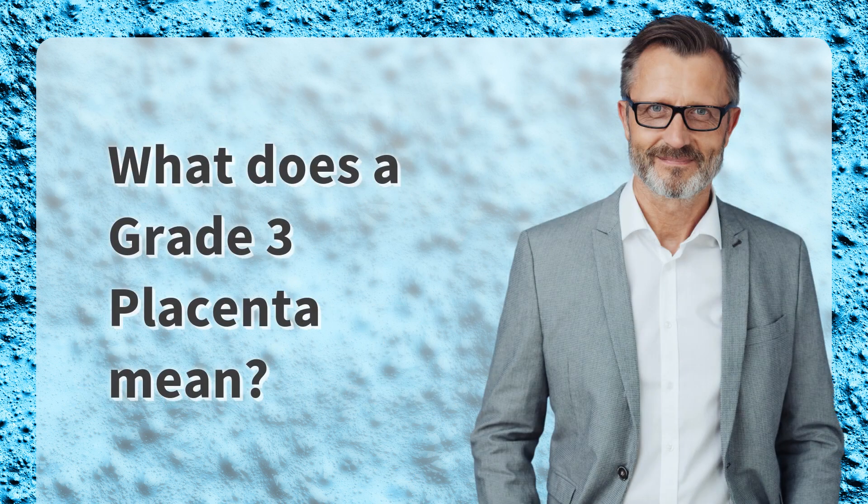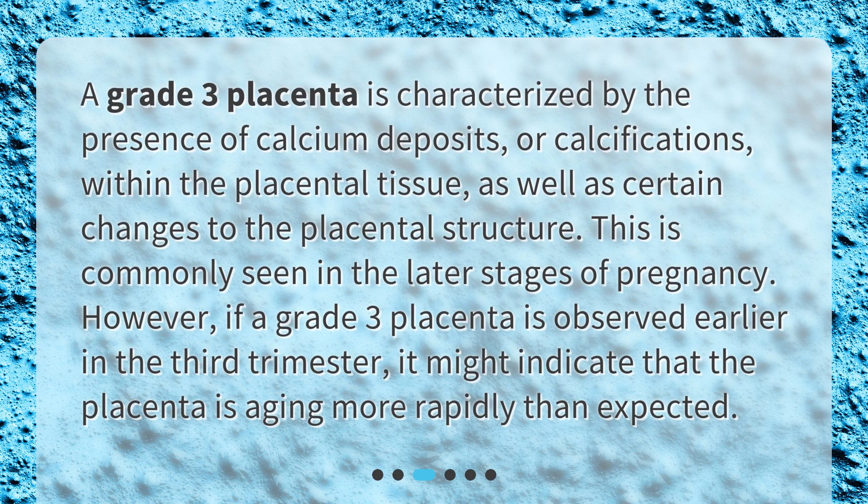What does a grade 3 placenta mean? A grade 3 placenta is characterized by the presence of calcium deposits, or calcifications, within the placental tissue, as well as certain changes to the placental structure. This is commonly seen in the later stages of pregnancy. However, if a grade 3 placenta is observed earlier in the third trimester, it might indicate that the placenta is aging more rapidly than expected.